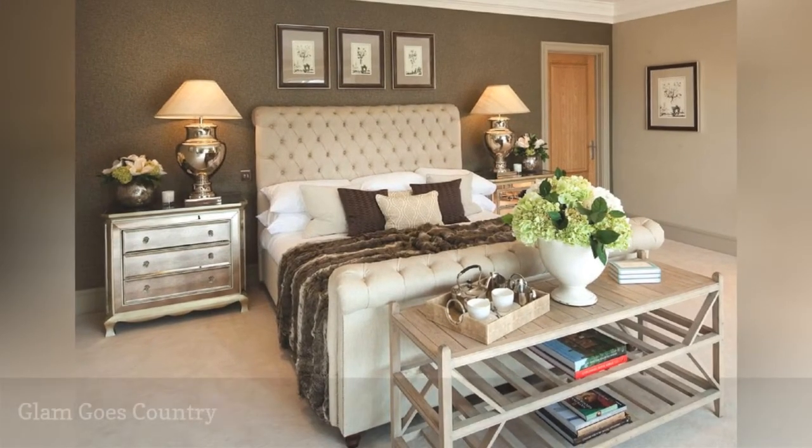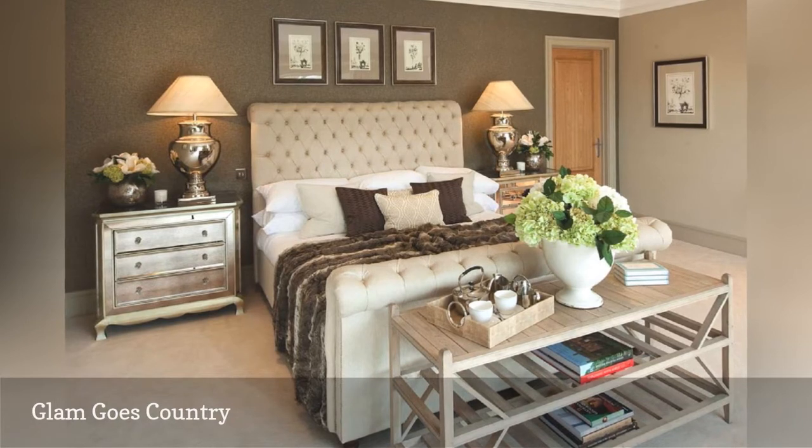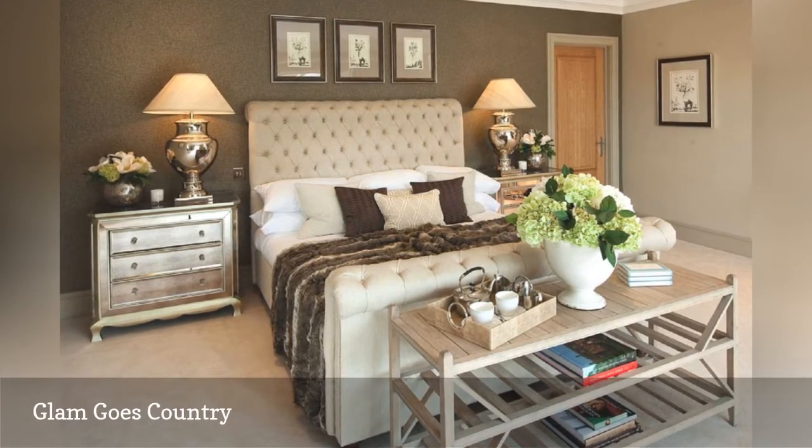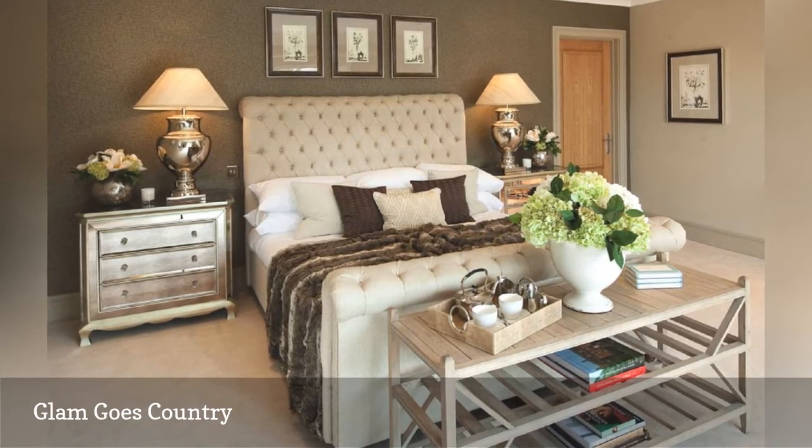Ever wondered what would happen if you mixed country design with a touch of Hollywood glam? Alexander James Interior Design has answered the question for you with this stunning master bedroom.